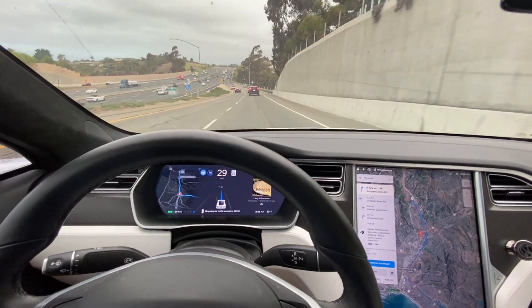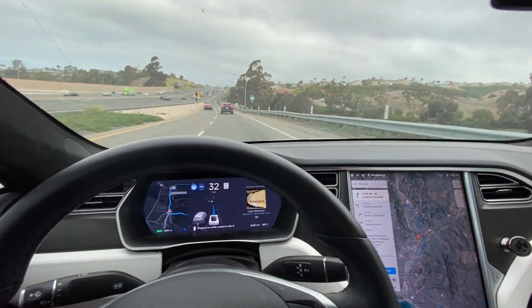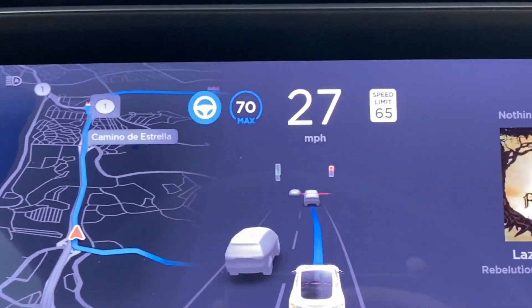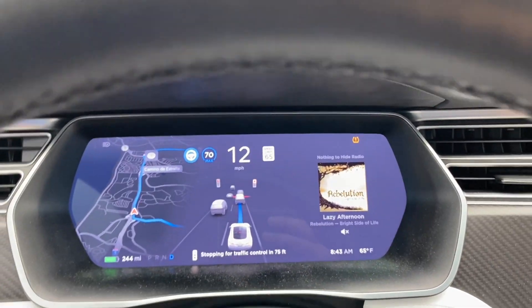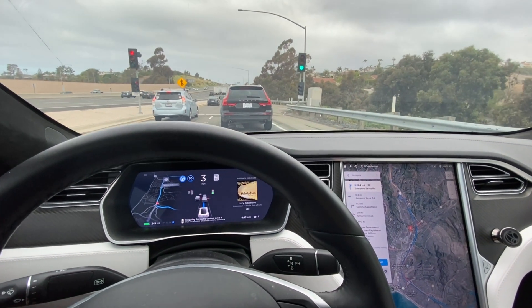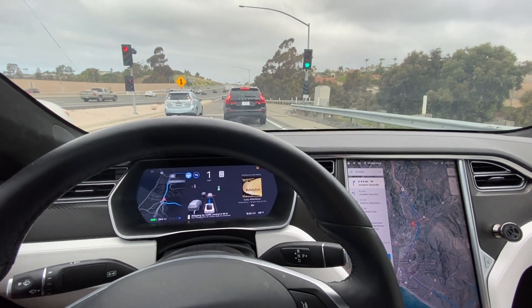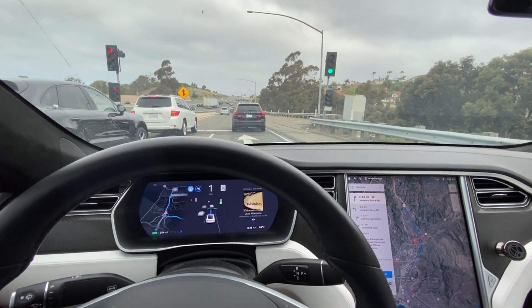Nice and smooth, very very smooth turn. Speed was really good and it already switched over to 70 miles an hour. Before this update it definitely did not do that — I think it would hold like 35 or 45 right here the whole time.